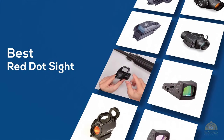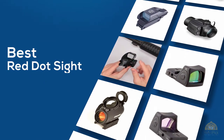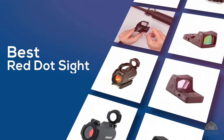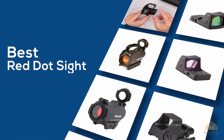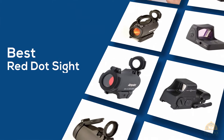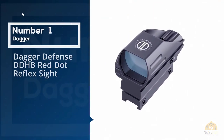If you're looking for the best red dot sight, here's a collection that you've got to see. Let's get started. At any time you can click the circle for more info and real-time deals. Number one, most popular: Dagger Defense.